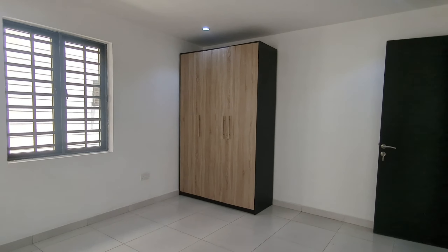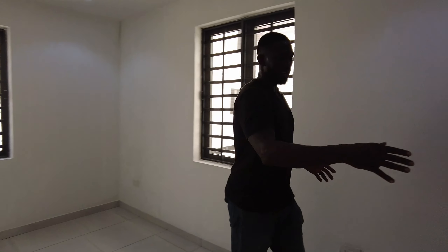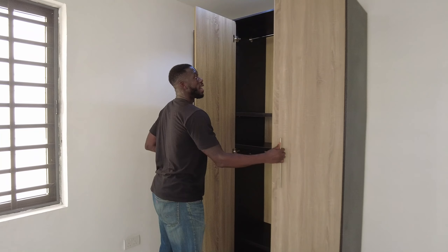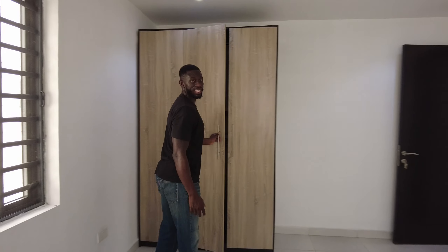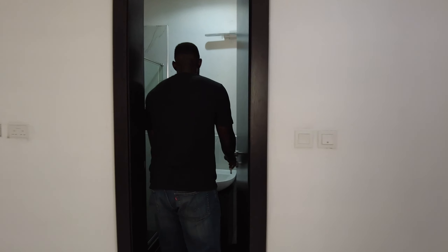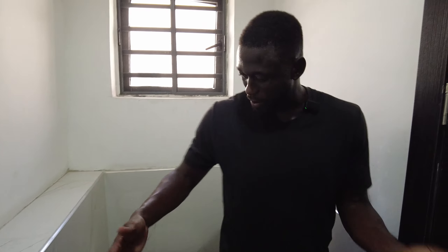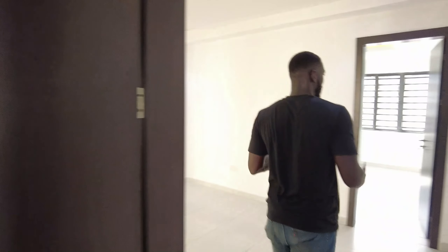Bedroom two is also good — same kind of shape, same design. The closet is already there. I like it. There's also a place for a TV, already wired, and a shower. Separate showers, hand basin. There's enough spacing — I like the spacing. The finishing is just not great, but I like the spacing. Now let's go check out the master bedroom.